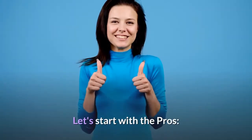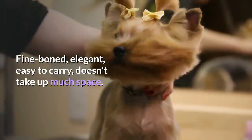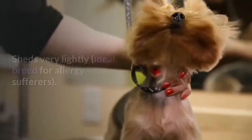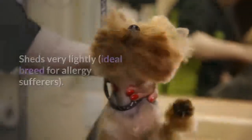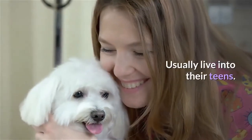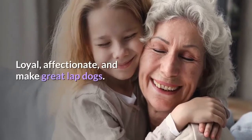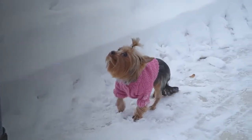Let's start with the pros. Ideal pet for apartment life — fine-boned, elegant, easy to carry, doesn't take up much space. Sheds very lightly, ideal breed for allergy sufferers. Usually live into their teens. Bond closely with owners. A keen watchdog — won't fail to announce strangers. Loyal, affectionate, and make great lap dogs. Fairly low exercise needs.